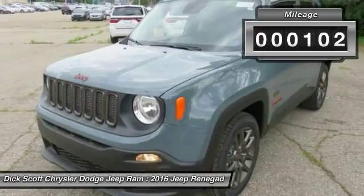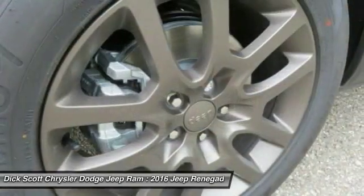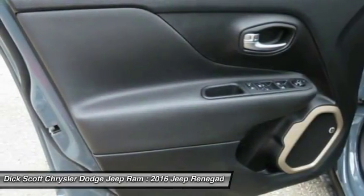This vehicle has less than 200 miles. Here are some of this vehicle's great options: Anti-Lock Braking System, Traction Control, Moonroof, Power Steering, Air Conditioning.